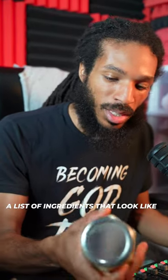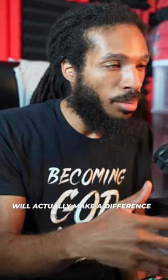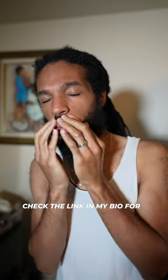If you're looking for a product that doesn't have a list of ingredients that look like movie credits — something wholesome that will actually make a difference — check the link in my bio for Ash Natural Products or visit our page directly.